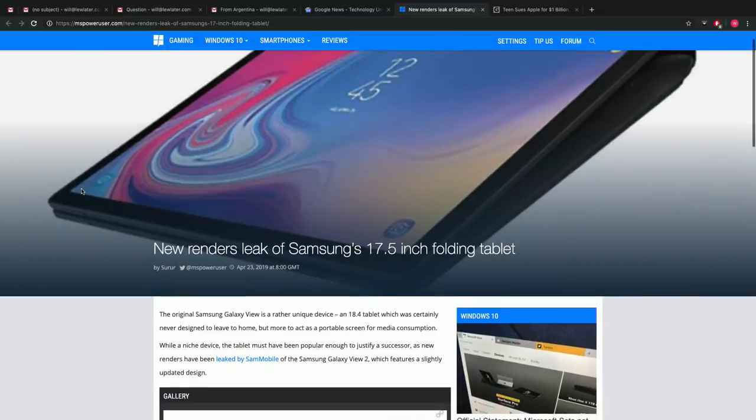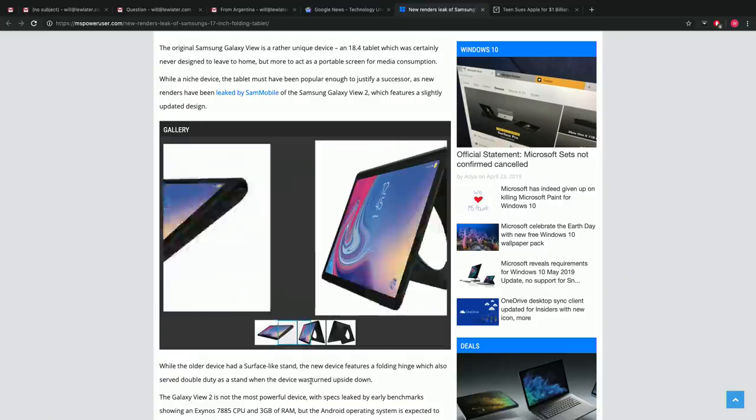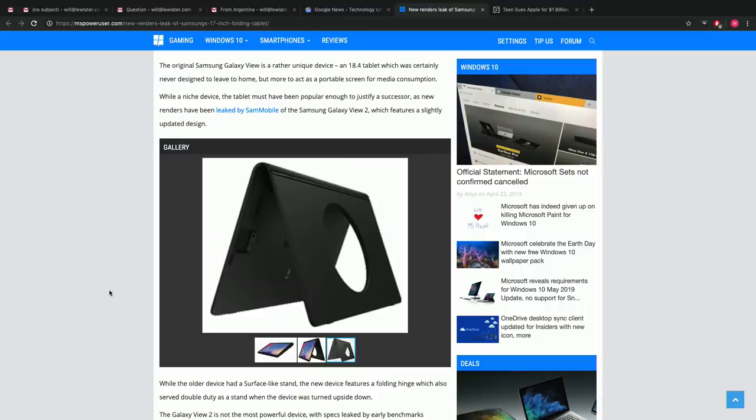What's this headline right here? 'New renders leak of Samsung's 17.5 inch folding tablet.' If at first you don't succeed, try again in the form of a gigantic folding tablet. This doesn't fold like the Galaxy Fold — the folding mechanism is not part of the screen, it's more like a stand. The original Samsung Galaxy View was a unique device, an 18.4 inch tablet never designed to leave home, more of a portable screen for media consumption. A niche device.